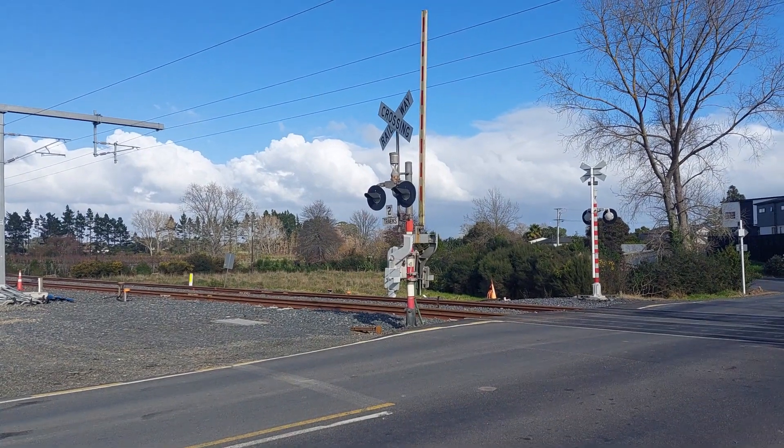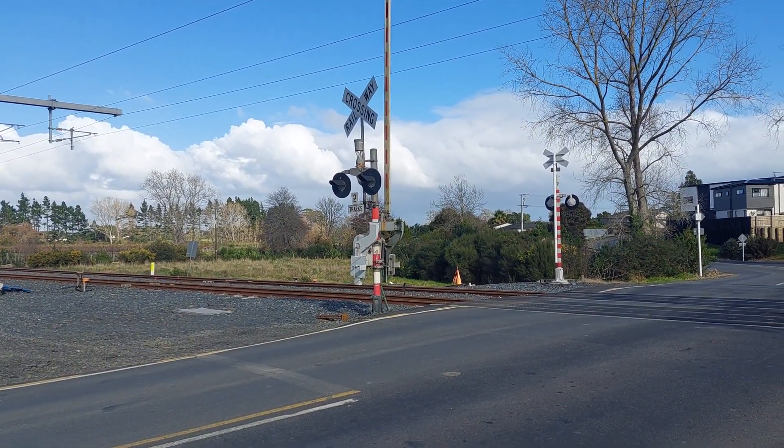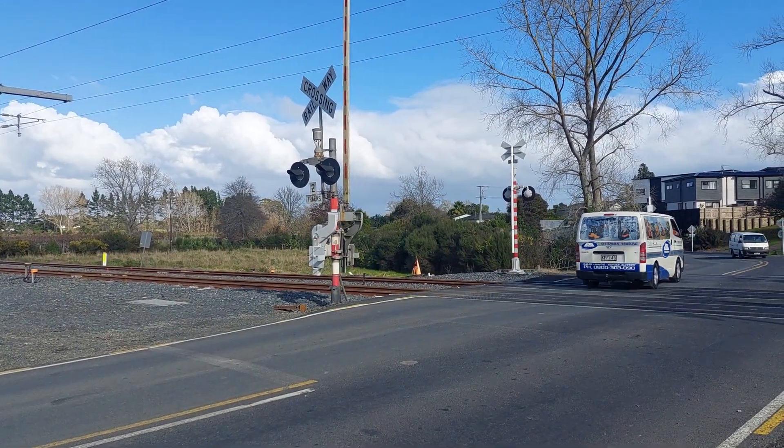I think Lift and Rail Photography managed to film this level crossing. So that is Boundary Road level crossing, Papakura in Auckland.